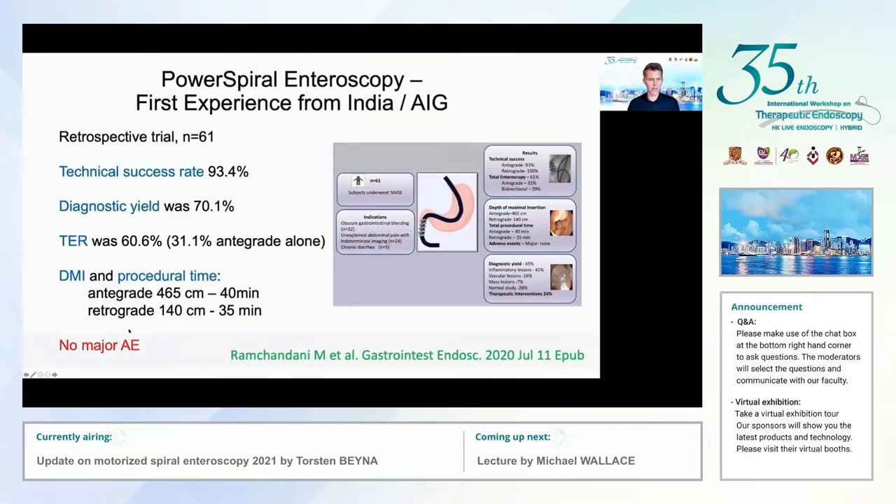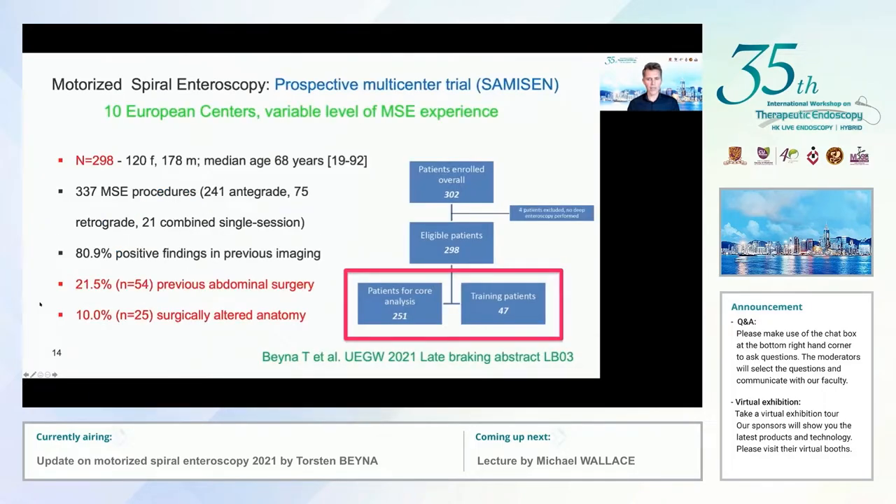We also have data from Asia. This retrospective trial on 61 patients from the Asian Institute of Gastroenterology was published last year. Technical success rate was 93%, diagnostic yield 70% in this group with mixed indications, and total endoscopy rate was 60.6% — results comparable to and confirming our European results.